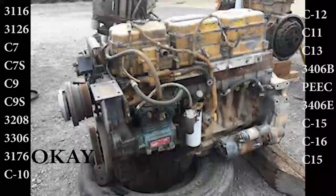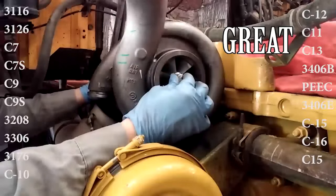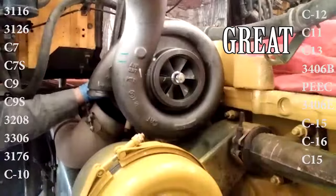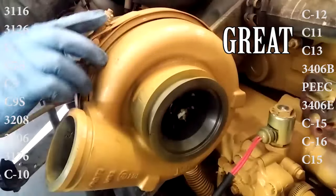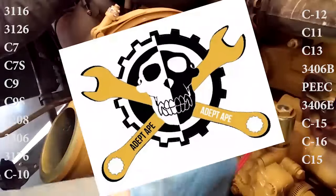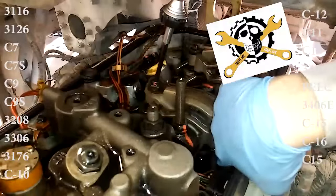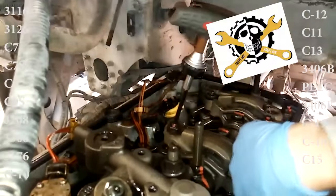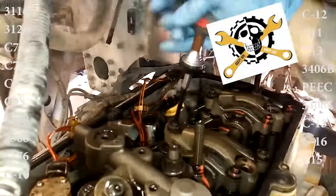Moving up slightly again in displacement, we have the C11 and C13 Acert non-regen engines. These two turboed workhorses are great in my opinion — not the best due to their IVAs and two-turbo system. They also receive the Adept Ape Favorite Engine Award, signifying this is my favorite truck engine Caterpillar ever produced. It's the first one I ever rebuilt by myself, and it is the least oil-leak-prone engine that CAT ever made — best seals in the industry.